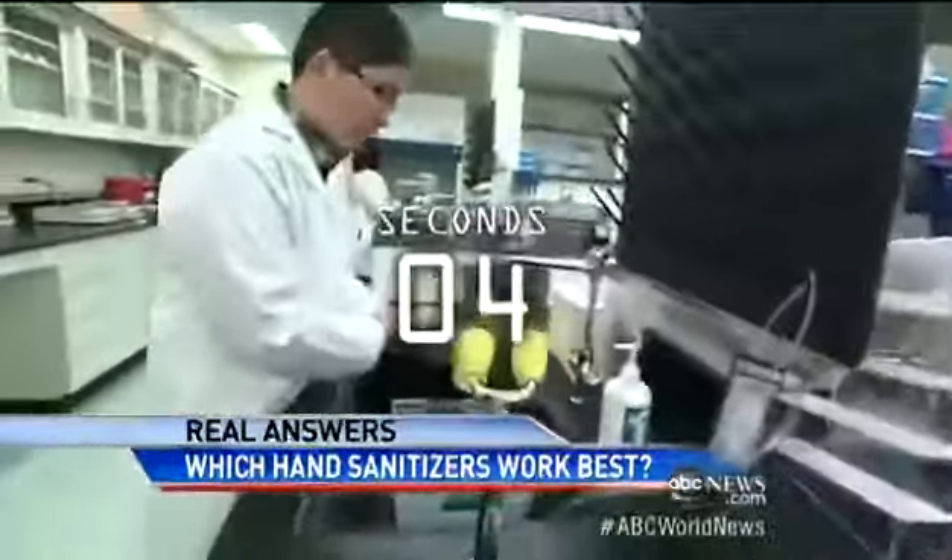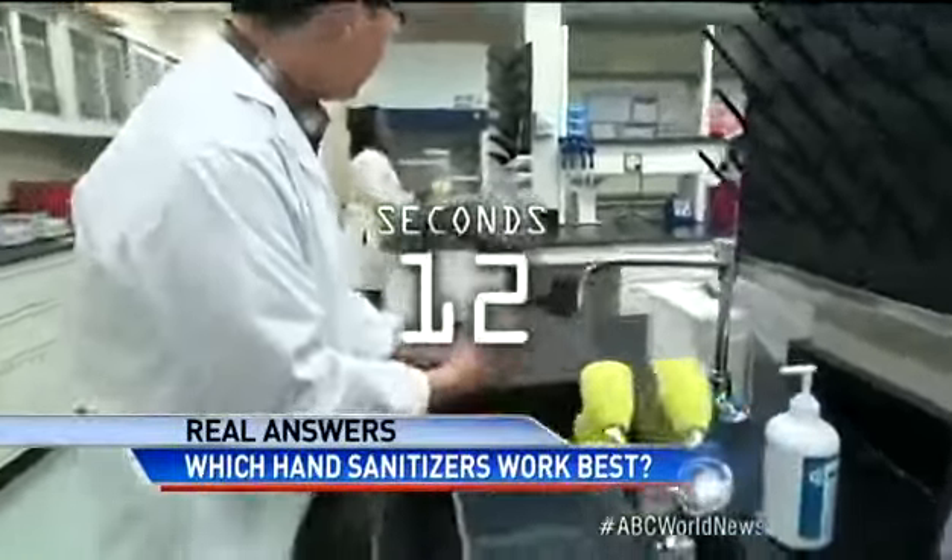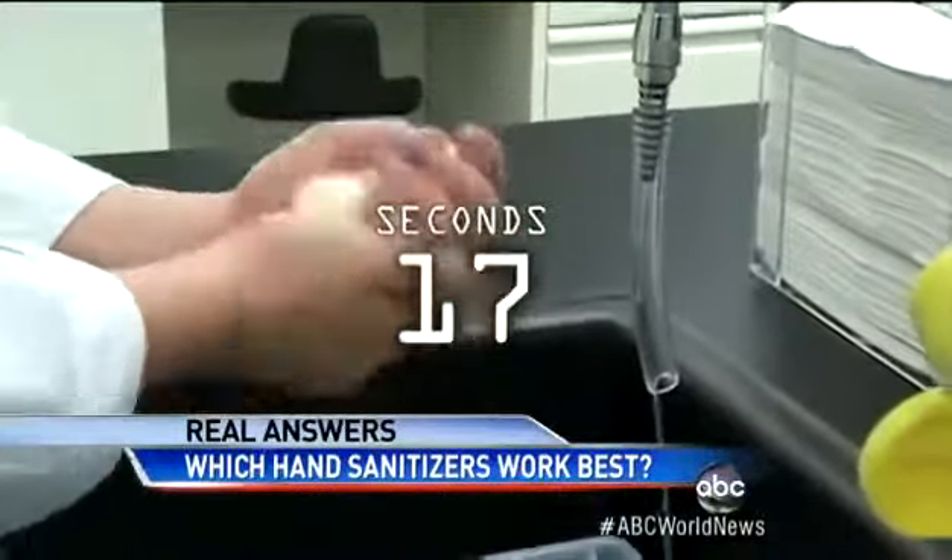You have to wash your hands for a full 20 seconds to really get the bugs off. And yes, that's singing Happy Birthday twice.